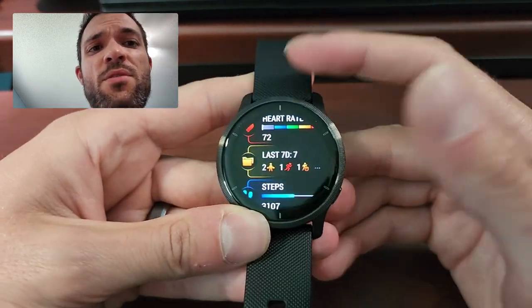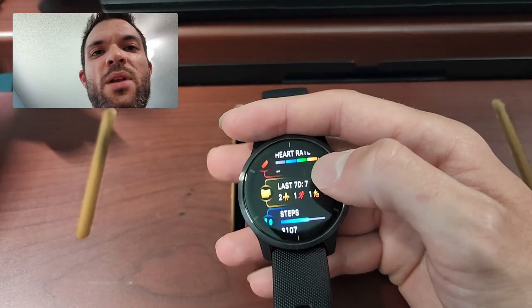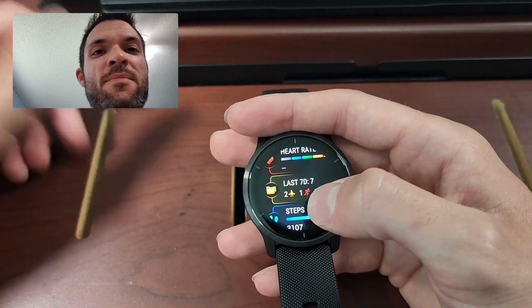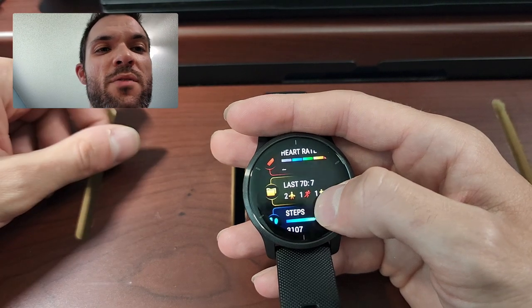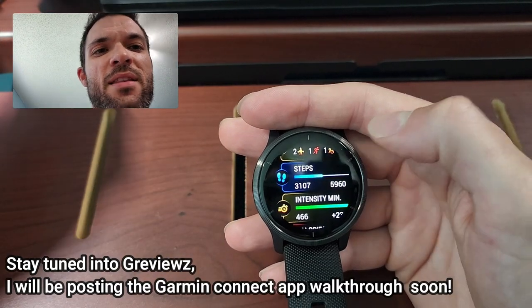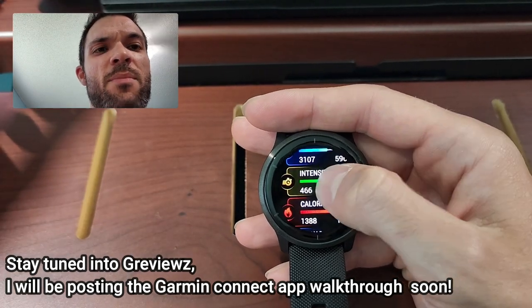Especially when it comes to activities — because if you really don't care about activities, you probably just want to get a Galaxy Watch 4, because you can watch YouTube on it, take calls, and it has Google Maps. But I can just take my phone out if I really want all that stuff. I really like the Garmin Connect app, and I think that's really a reason that you buy a Garmin — because of the Garmin Connect app.